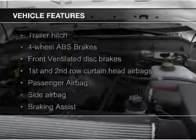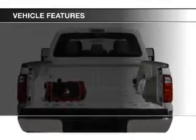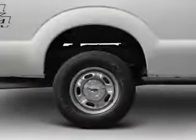The features include Sirius XM satellite radio, trailer hitch, tilt and telescopic steering wheel, split rear seats, and air conditioning.